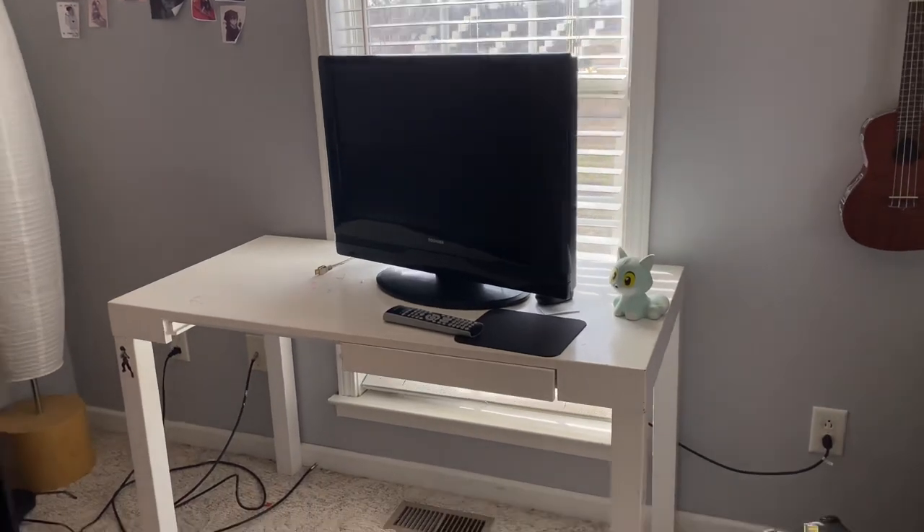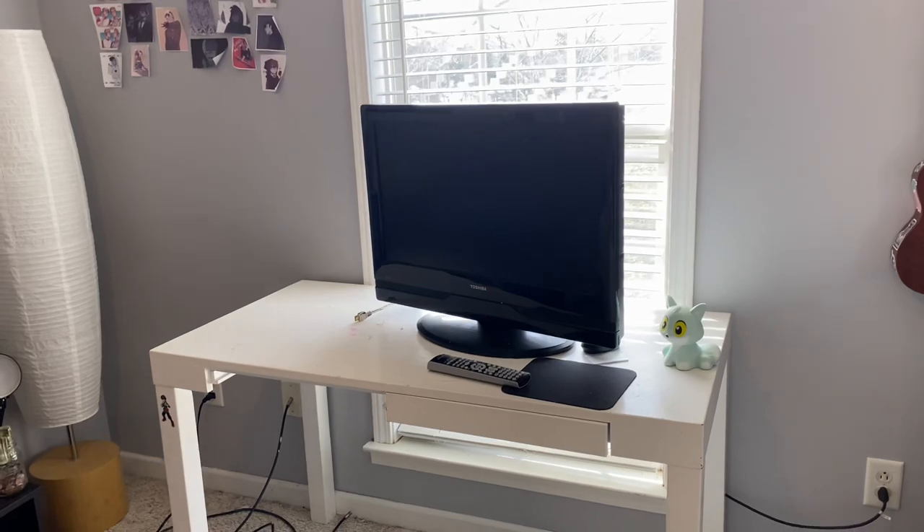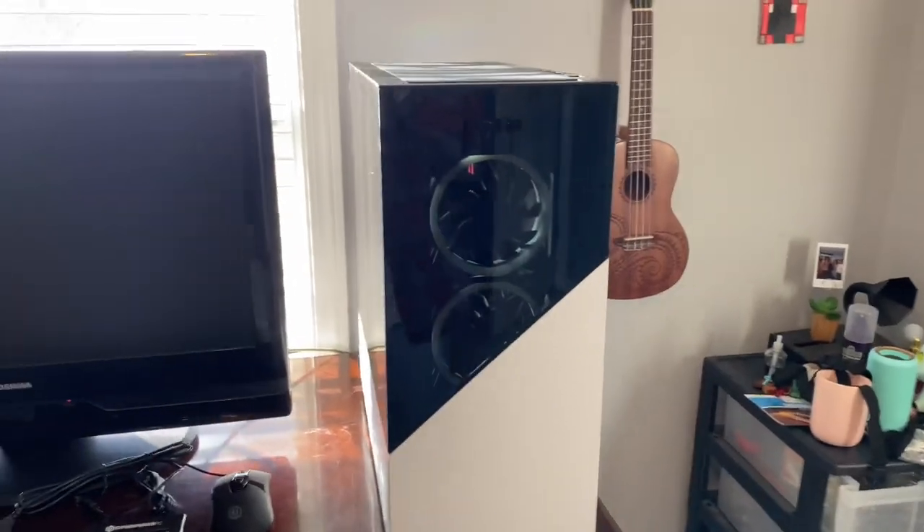We also got rid of this old desk, which I've had for about 11 years. We needed to move in one that was bigger and a lot more sturdy. I'm about to turn it on — moment of truth.